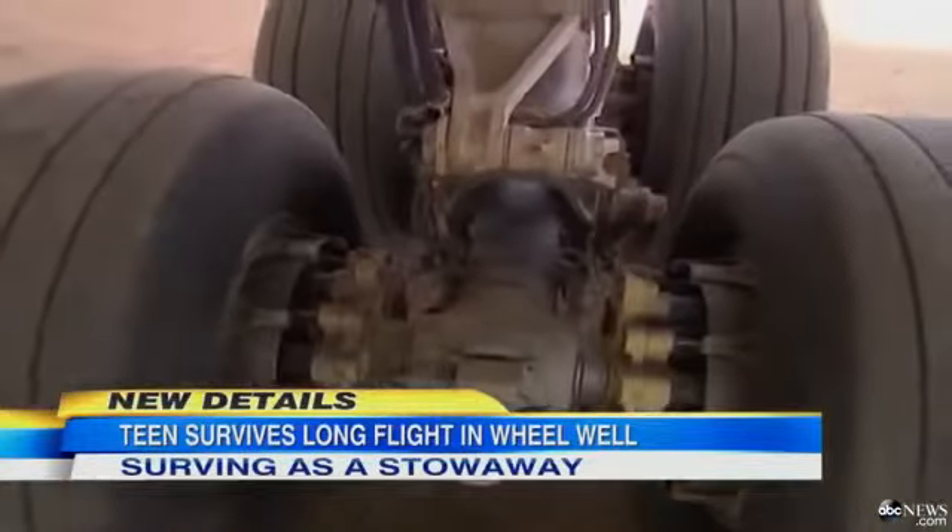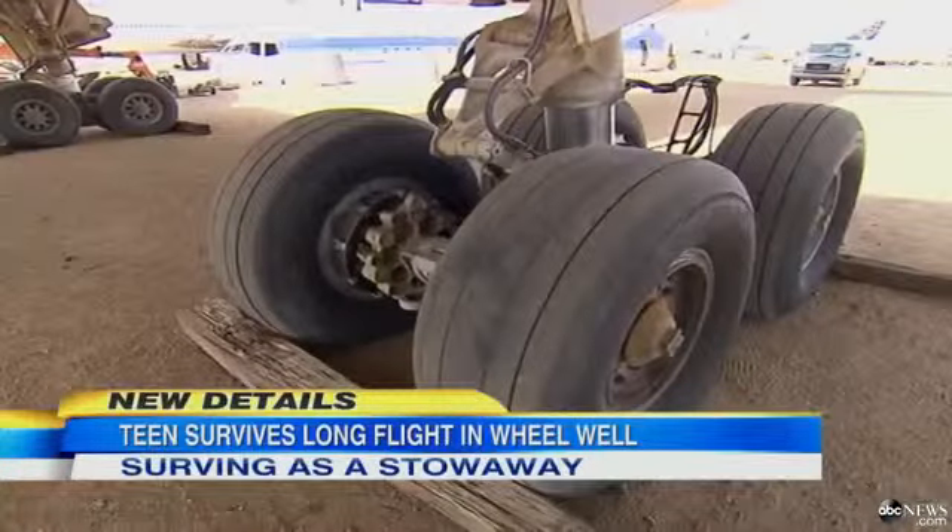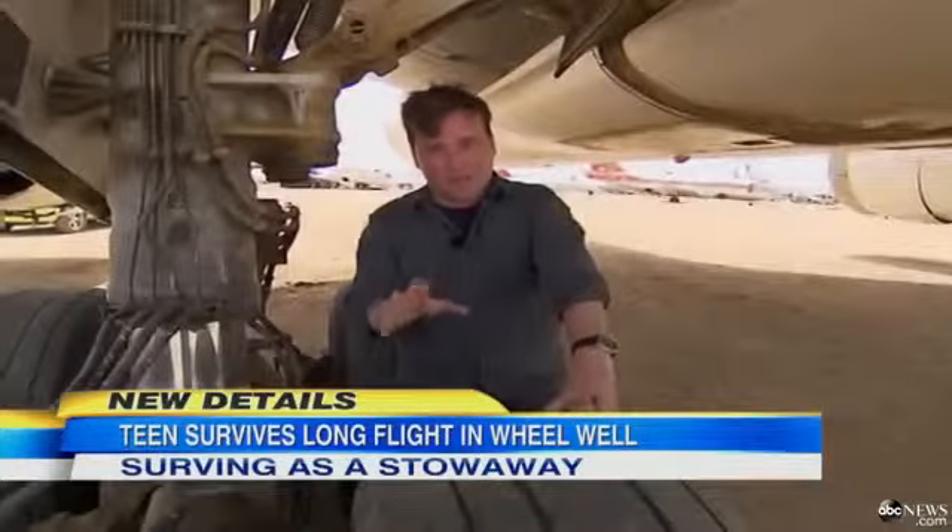Just take a look at the wheels. The mechanics here tell us each one of these things weighs several hundred pounds — there are four of them here. The landing gear, all of this together, several thousand pounds, a couple of tons.